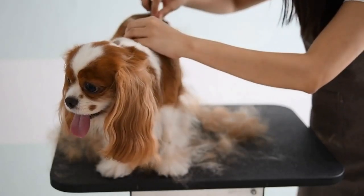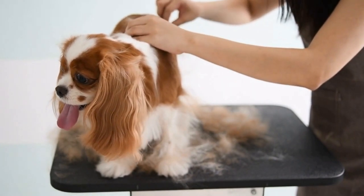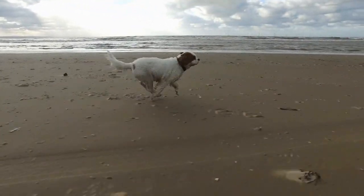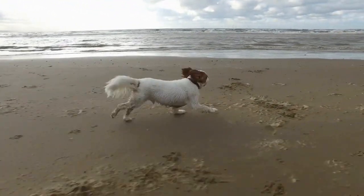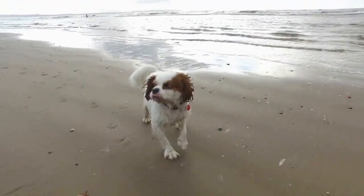One of the most iconic images of fall is a pile of colorful leaves. These piles, formed by the leaves that have fallen from the trees, are not only aesthetically pleasing but also provide endless fun for both humans and dogs.